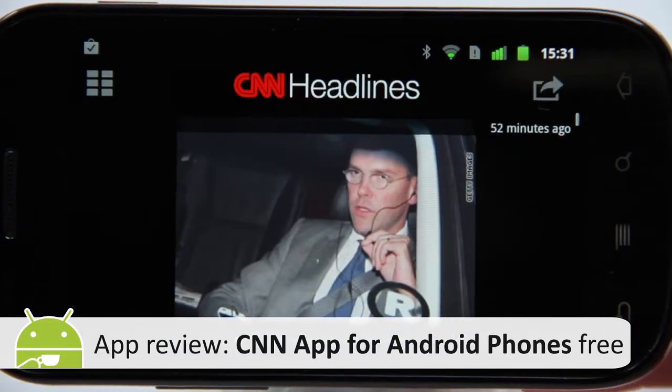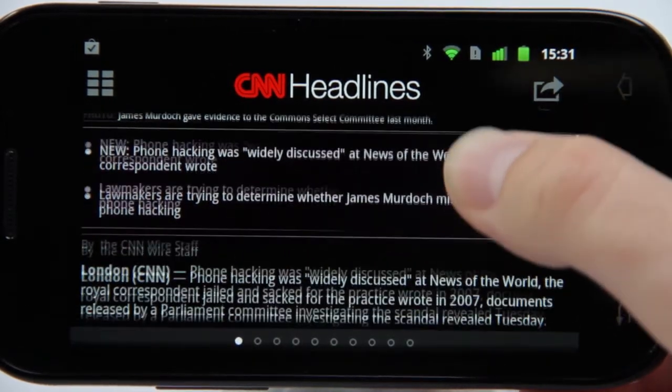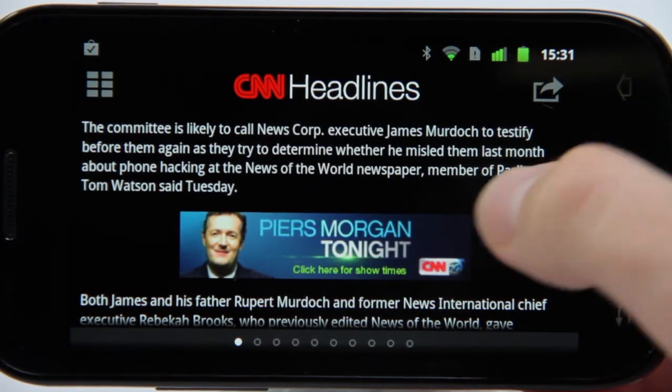CNN might be one of America's finest news sources, but it also does a neat line in world news as well. Naturally, it invites comparison with the BBC news app, so do CNN deliver anything we can't get elsewhere?